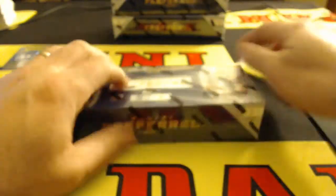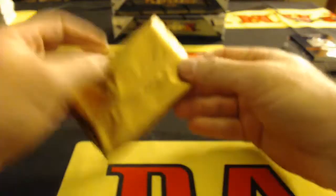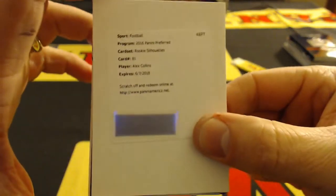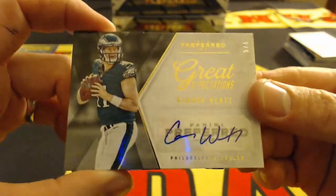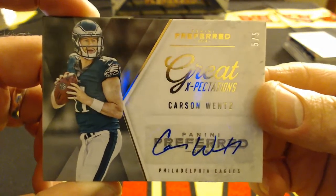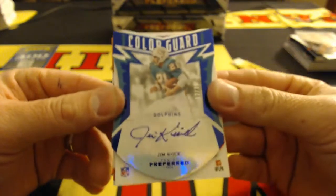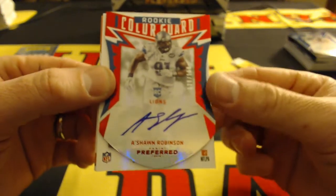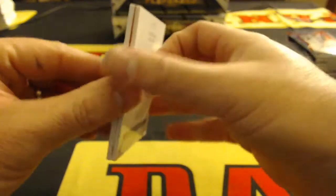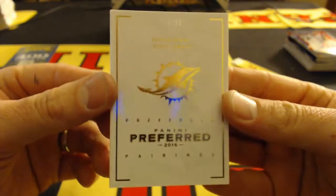I'm rushing a little bit because they're starting to carry me out on the chair I'm sitting in. I'm getting death threats from the Canadian employees. Alex Collins Silhouette Redemption for the Seahawks — I think he signed those here. Another Carson Wentz, numbered 5-of-5. Great expectations — I knew there was some big stuff left in this case. And the gym kick again to 35, color guard. Under that, Sean Robinson color guard for the Lions to 199. And the book — Kenyon Drake and Leontae Carew, dual patch booklet, 8-of-25.